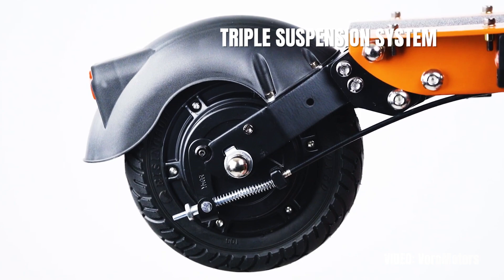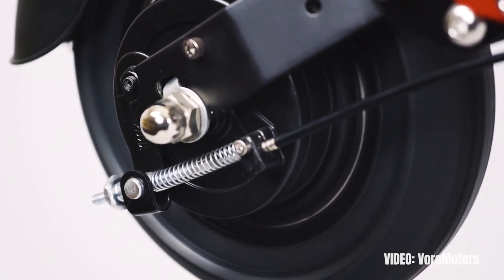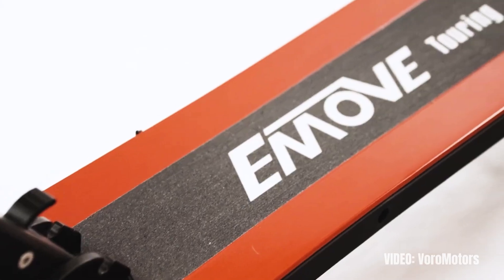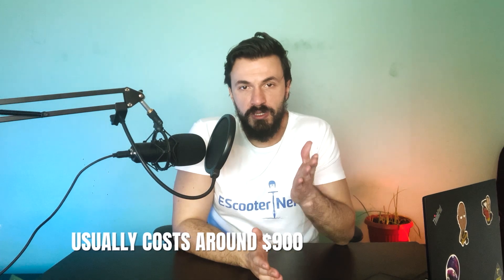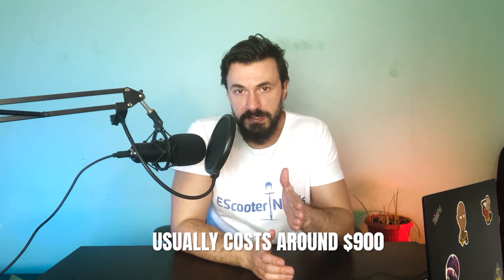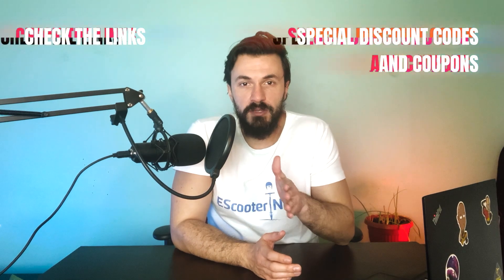Luckily the triple suspension system helps make the ride smoother. Personally I would recommend the E-Move Touring for heavier riders on a more limited budget, or for ones that can't drag a 120-pound monster scooter around and need a more portable version. The scooter usually costs around $900, and you can get the original model from only one place. Use my special discount code eScooterNerds at checkout to get $50 off the price.